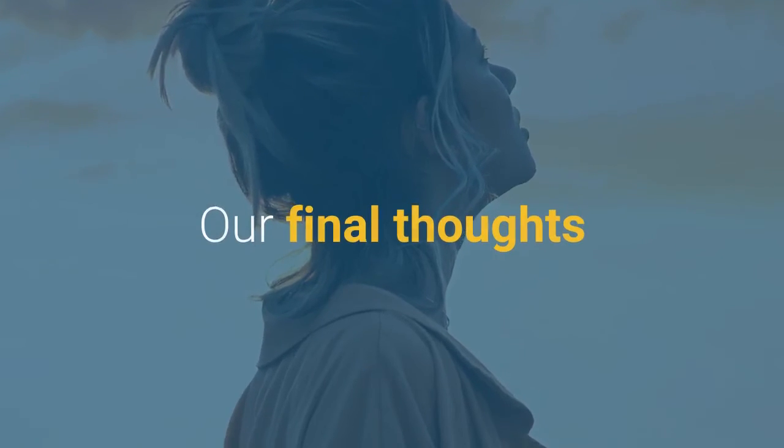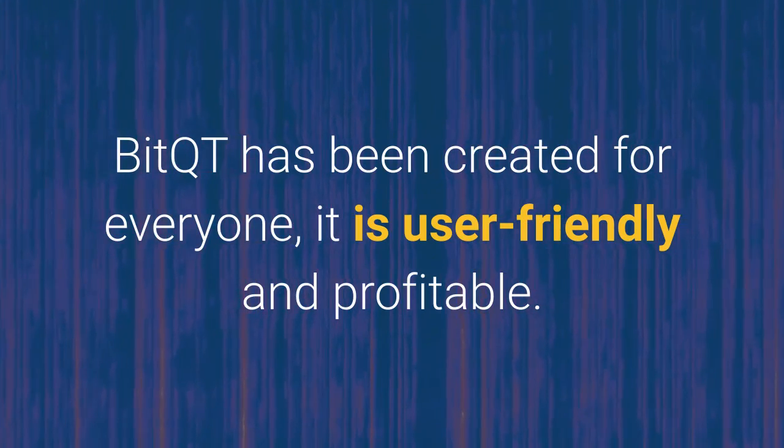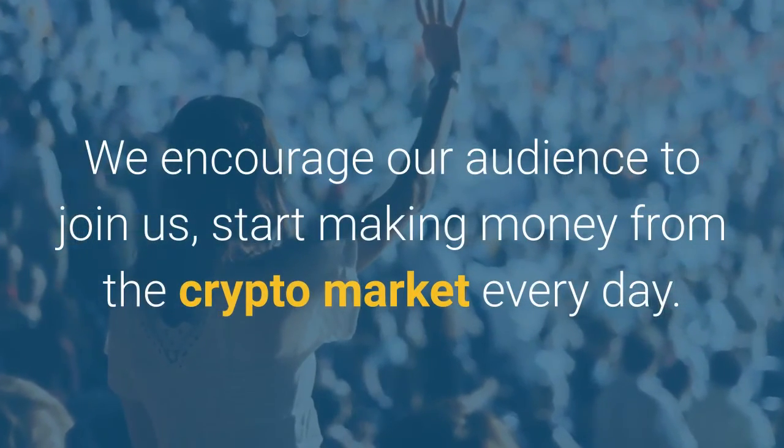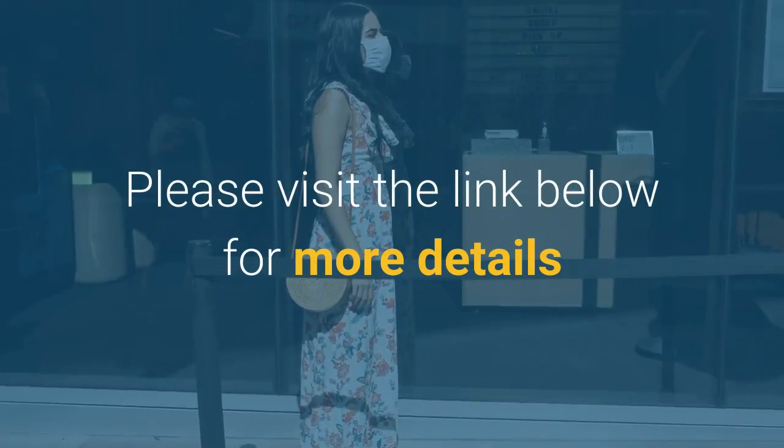Our final thoughts. BitQT has been created for everyone. It is user-friendly and profitable. We encourage our audience to join us and start making money from the crypto market every day. Please visit the link below for more details.